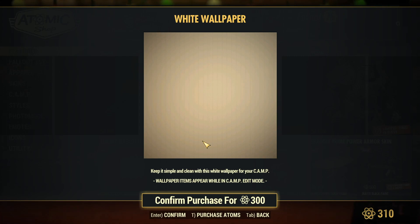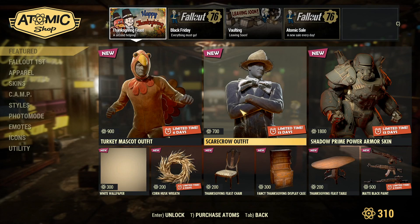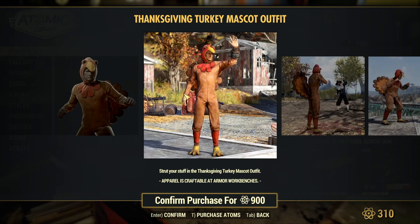Anyway guys, that's all the new items and sales for the Atomic Shop as of November 26th, 2019. If you enjoyed the video, please be sure to drop a like, comment, and subscribe — it really does help the channel grow. I love each and every single one of you, hope to see you right back here in the next video. Until then, remember to stay freaky — bye bye everybody, thank you for watching, have a good one.